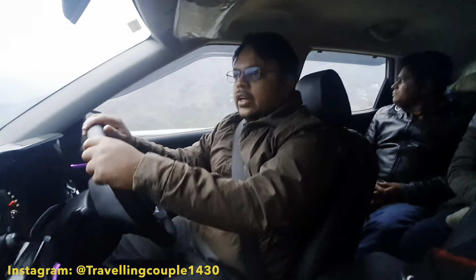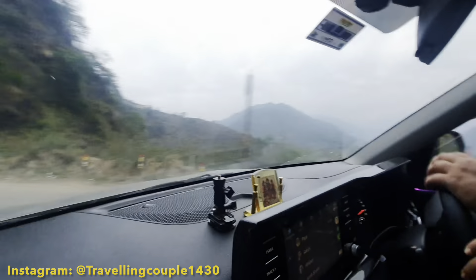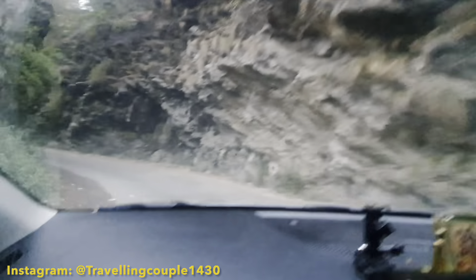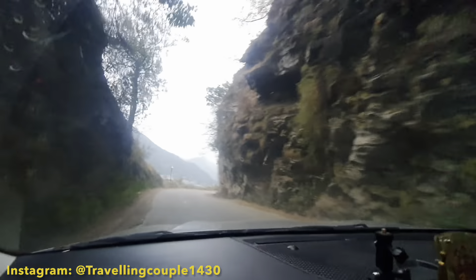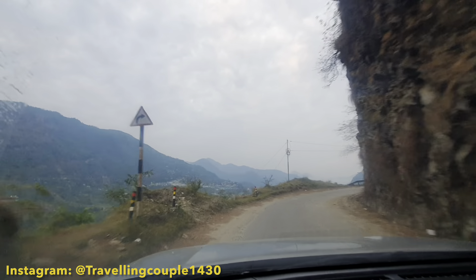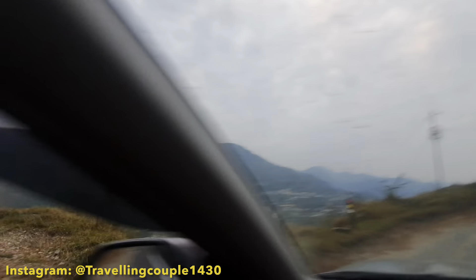My friends, we have left — Har Har Mahadev — and we are going to see the roads. These roads are very similar to Gupt Kashi. You can see it is a signal road. You can see the view of the street. This is the Gupt Kashi area, the valley.